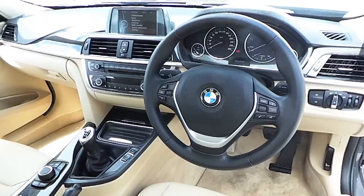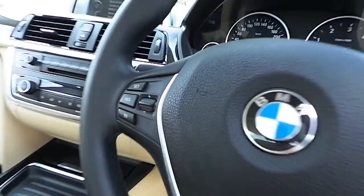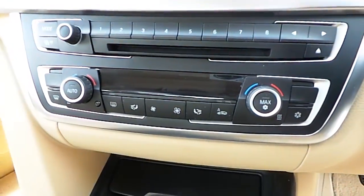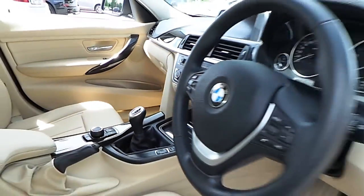It features a leather sports multifunctional steering wheel including cruise control. This car also has dual climate control and air conditioning, as well as front and rear parking sensors.